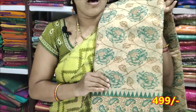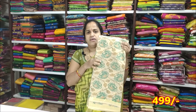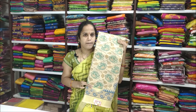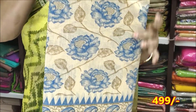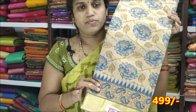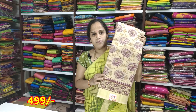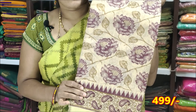Printed blouse and plain blouse. The price is very reasonable — 499 rupees. The cream and blue combination is also available at 499 rupees. The cream and maroon — cream and tomato combination — the price is $499.